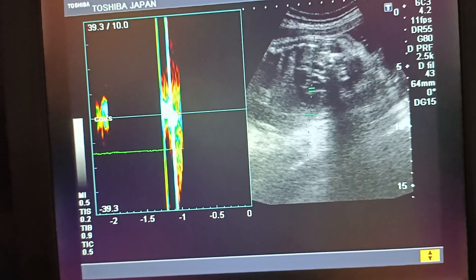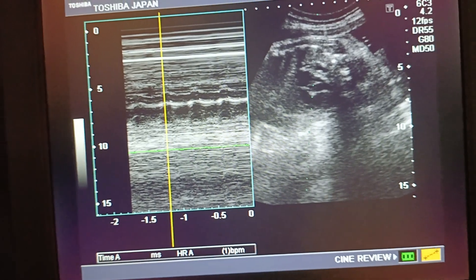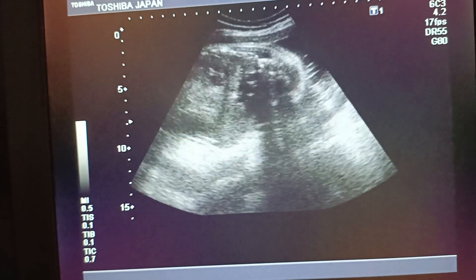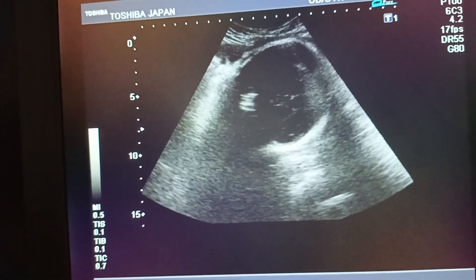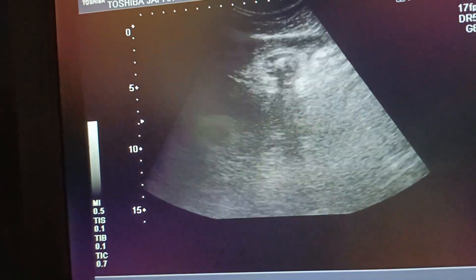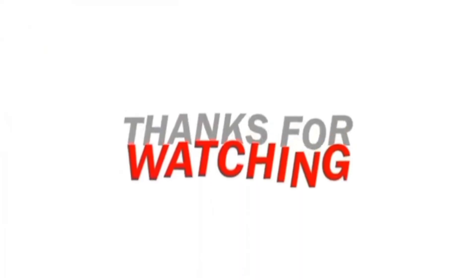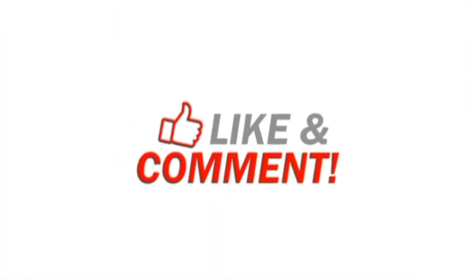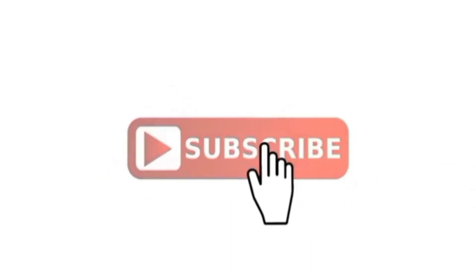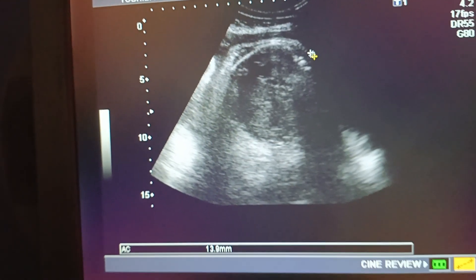There is cord around the neck. The cord around the neck is always there between the neck and the shoulder. We use Doppler color to see the cord around the neck. The card ratio can be assessed with this technique.